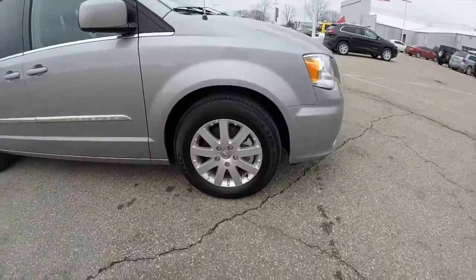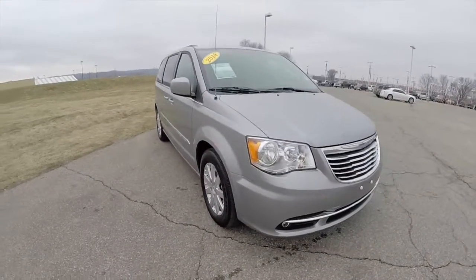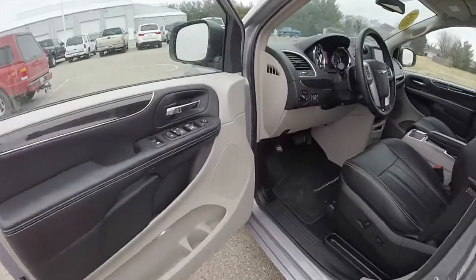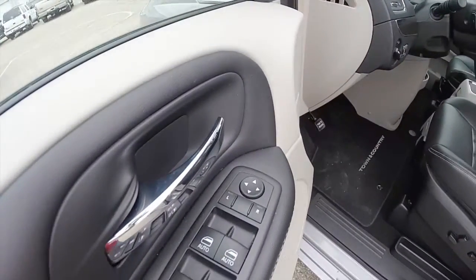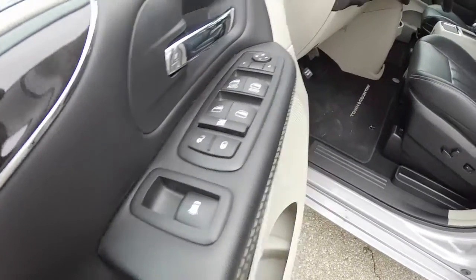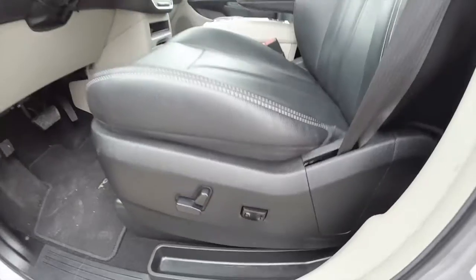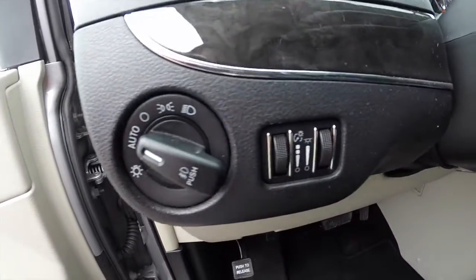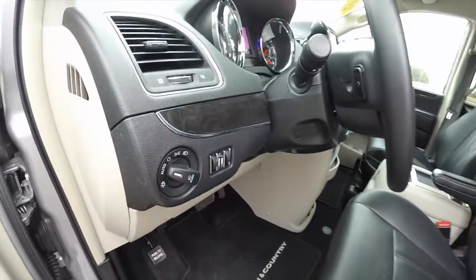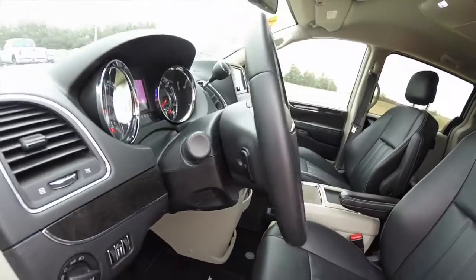So I'm going to take a look at the interior. Inside we have power windows, power mirrors and power door locks. The mirrors are also heated, and there are also power vent windows. There is an 8-way power driver's seat with adjustable lumbar support. The vehicle does have automatic headlamps with fog lamps, a tilt and telescoping steering wheel that is leather wrapped with audio controls on the back side.